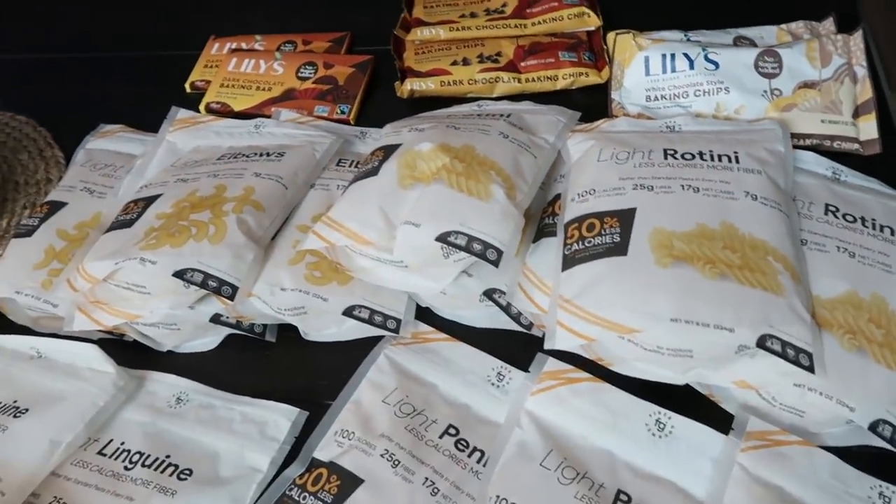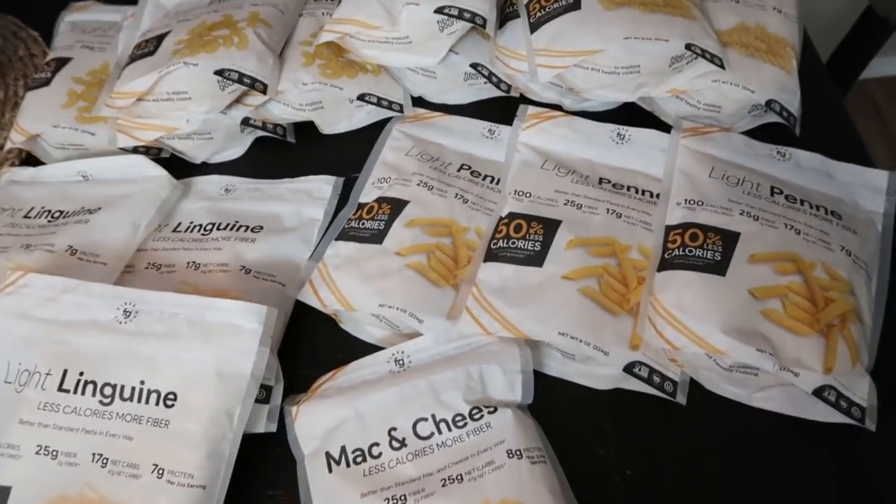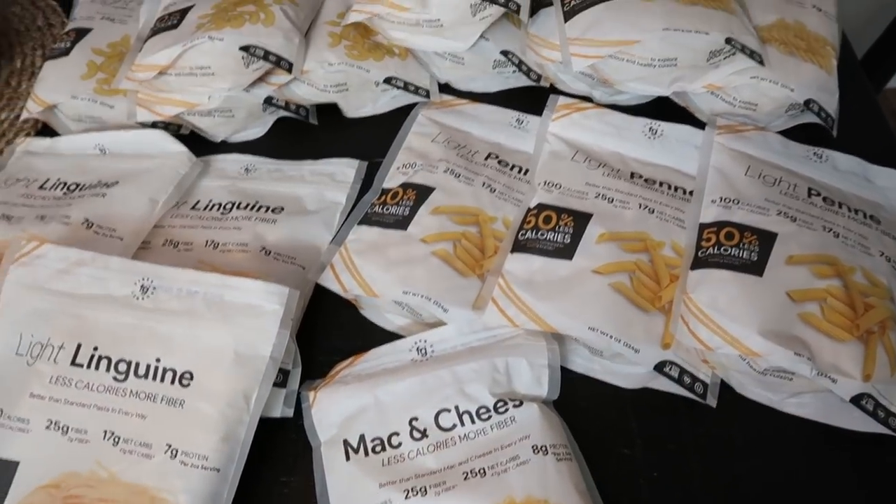So this is my Nettrition haul — my Fiber Gourmet and Lily's haul. If you're interested in Fiber Gourmet, you can buy it off Nettrition — I'll link it down below. Love their website so much, love Fiber Gourmet.